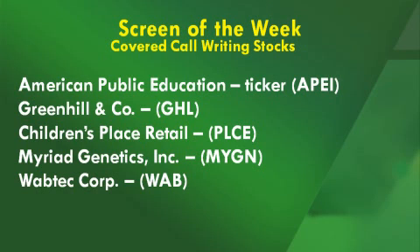The five stocks are: American Public Education, ticker APEI; Greenhill & Company, ticker GHL; Children's Place, ticker PLCE; Myriad Genetics, ticker MYGN; and Wabtec Corp., ticker WAB. After the huge sell-off seen in the markets over the previous two weeks, we're seeing spectacular rebounds in most stocks. I believe once this rebound slows, stocks will trade more on their own valuations rather than emotionally driven price swings, and that would be the opportune time to execute this covered call writing strategy.